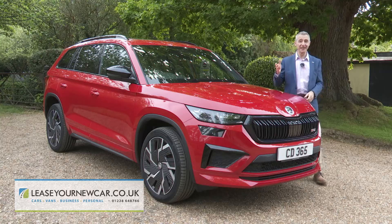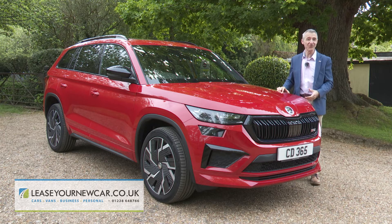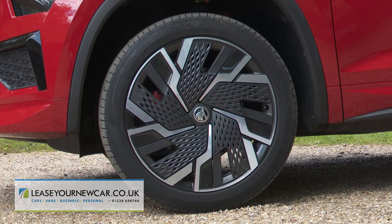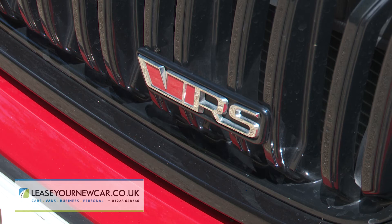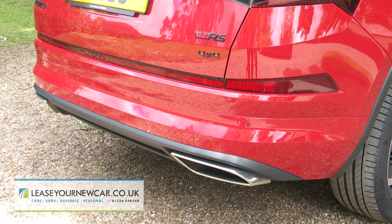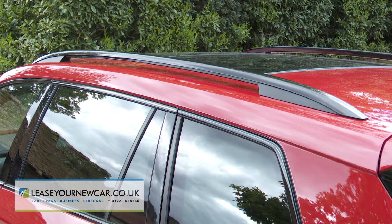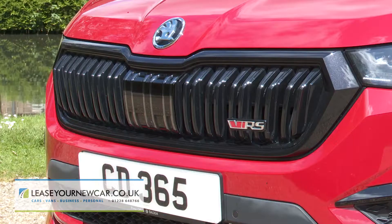Skoda has dressed the Kodiak VRS carefully to match its premium performance station in life, so there are eye-catching 20-inch Sagittarius alloy wheels, along with red VRS badges on the nose and tail. Plus there are sleeker bumpers front and back, big bore dual exhaust tips, and gloss black finishing for the roof rails, the wing mirrors, the window frames, and the front grille.